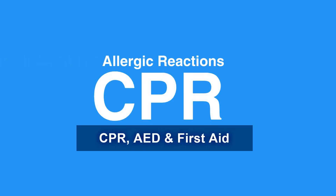Welcome to the lesson on allergic reactions. In this video, we will discuss causes and signs of allergic reactions as well as instructions for using epinephrine pens.